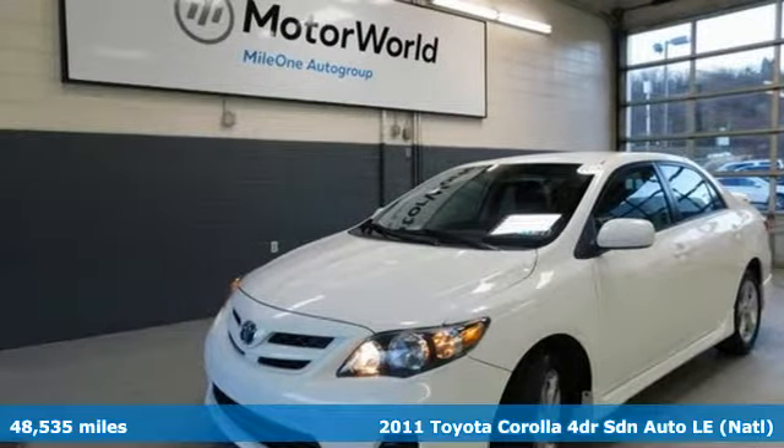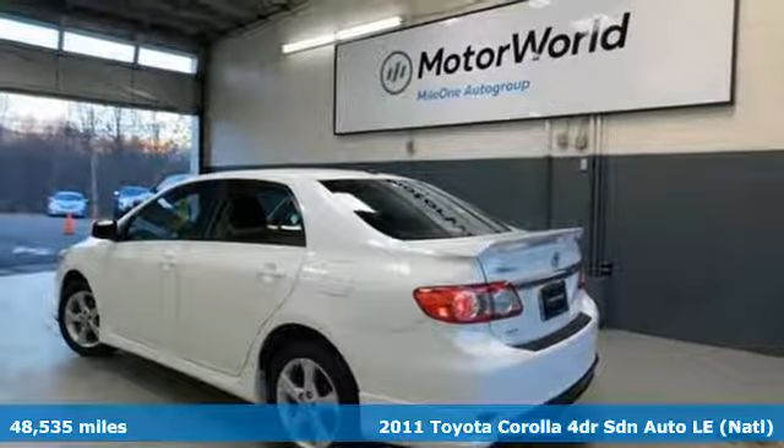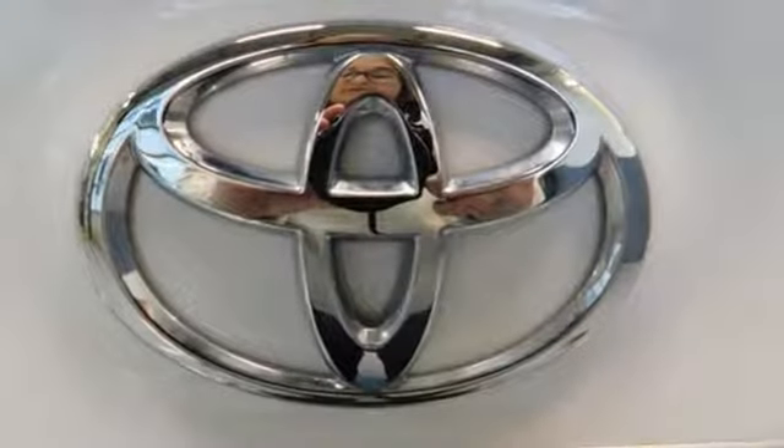It's a 2011 Toyota Corolla. Get an all-access pass to life in a car that doesn't just get you there, it gets you. It boasts an impressive list of features, like these.